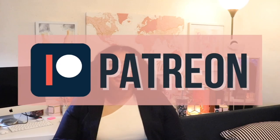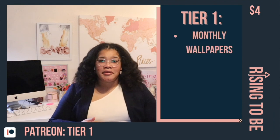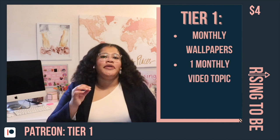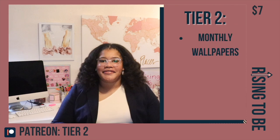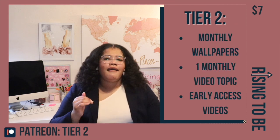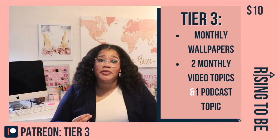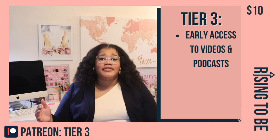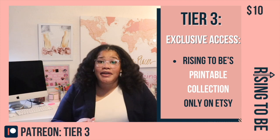Do you want even more Rising to Be in your life? Then join the Rising to Be Patreon — it helps support the channel and other forms of content. There are three tiers to choose from, starting as low as $4. Tier 1 gets you access to monthly wallpapers for your computer and phone, the ability to choose one monthly video topic, and a Patreon shoutout. Tier 2 includes all of that plus early access to videos. Tier 3 gets monthly wallpapers, two monthly video topics, one podcast topic, early access to videos and podcasts, a shoutout, and exclusive access to my printable collection from my Etsy store — available only through Patreon and Etsy. I plan on adding even more tiers as we go along.